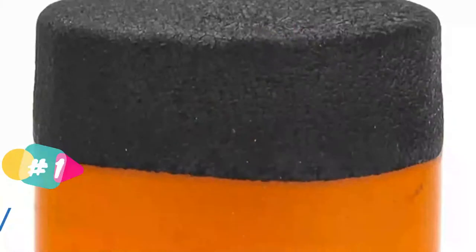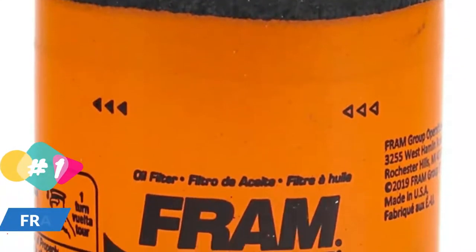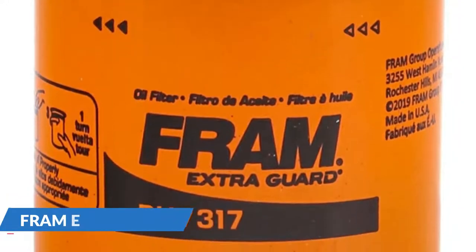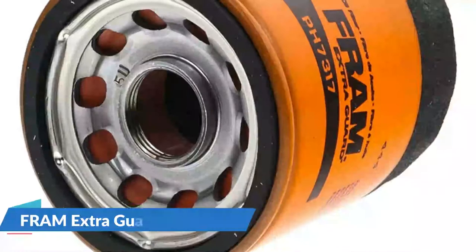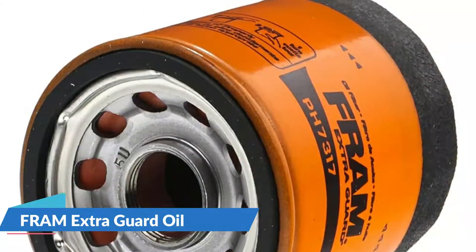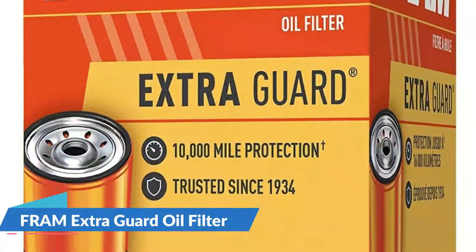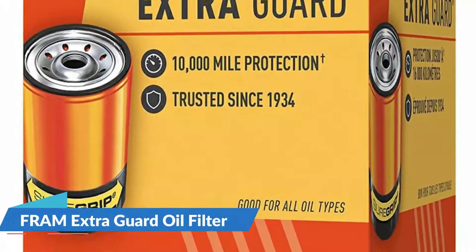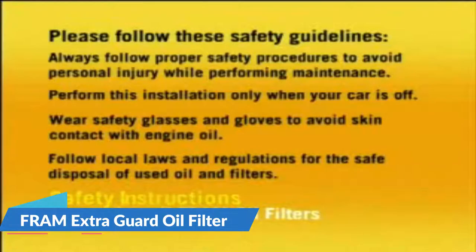These filters are designed to protect the engine and can be used with conventional motor oil. If you use synthetic oil, FRAM has a different filter for you. To make it easier to put in and take out the filter, there is a sure grip coating that prevents slipping. Most high quality oil filters have a lubricated gasket inside. The Extra Guard filter also has a precision coil spring with a glass fiber reinforced nylon poppet relief valve.